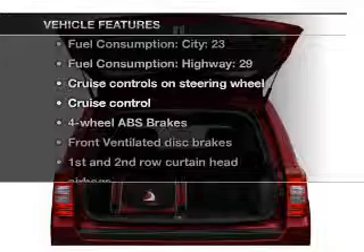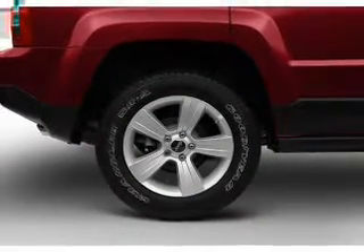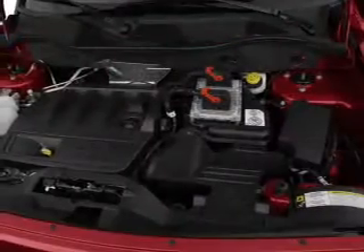Plus, enjoy these notable features that are included in this vehicle: power steering, cruise control, an AM-FM stereo with a CD player, and an adjustable tilt steering wheel.